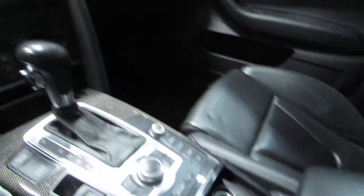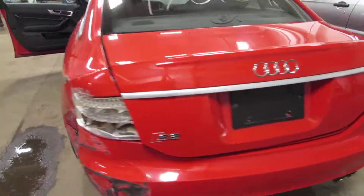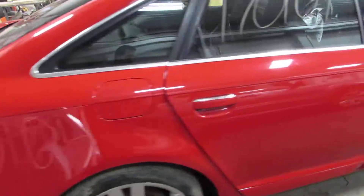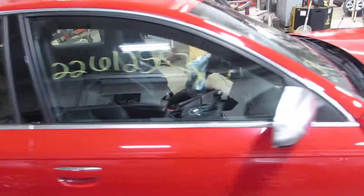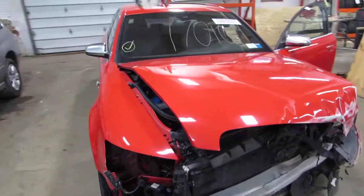Everything on the interior is still in very good shape. It has an automatic transmission. This car is all-wheel drive also. A lot of good parts still left on it. You can see this car and more at www.tomsforeign.com.